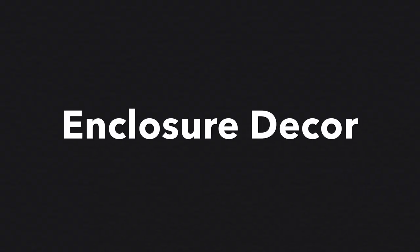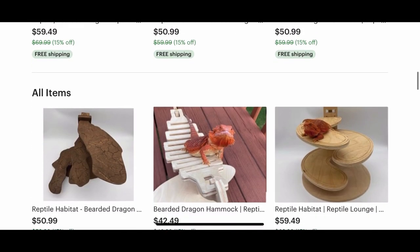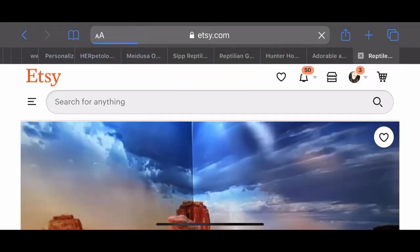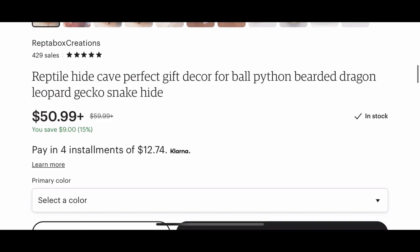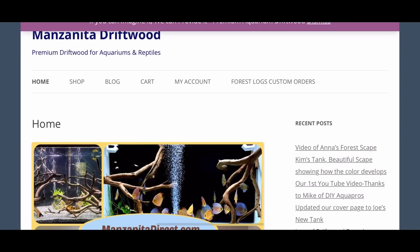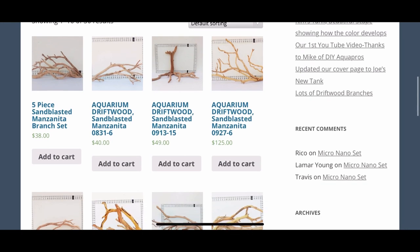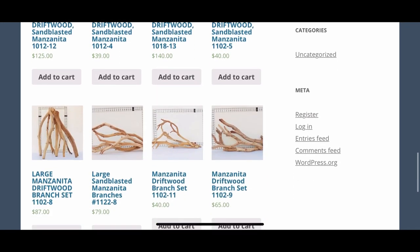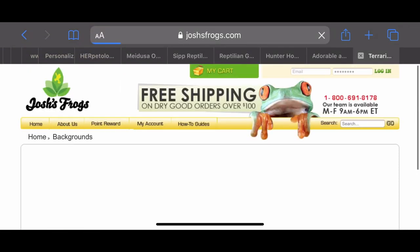Now we're going to talk about enclosure decor. You'll see some familiar shops because a lot of places that sell enclosures also sell decor. First up is Reptabox Creations — they make hides, basking platforms, and other decor for larger lizards like bearded dragons. They're continuously bringing out new products or revamping old ones, which I think is great. Up next is my tried-and-true love, ManzanitaDirect.com. I absolutely love buying manzanita from here — I always get a really great product, they put extra in the box, and you can see what you're getting beforehand with measurements. Perfect.